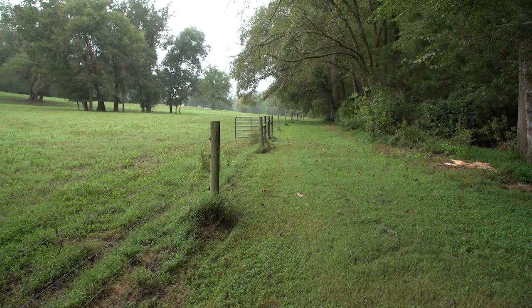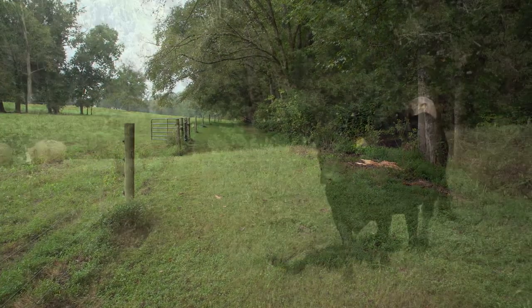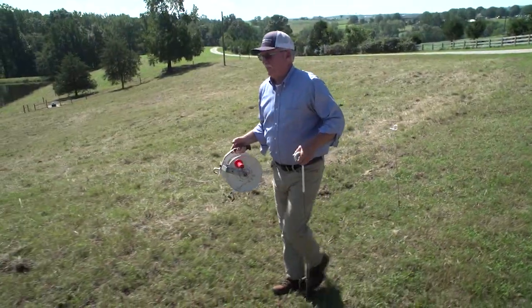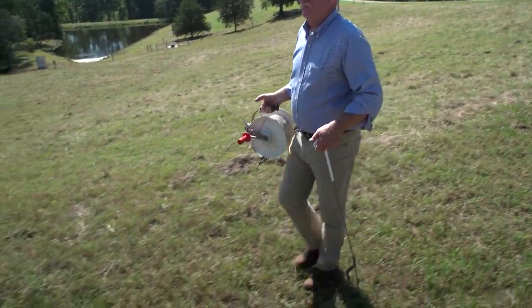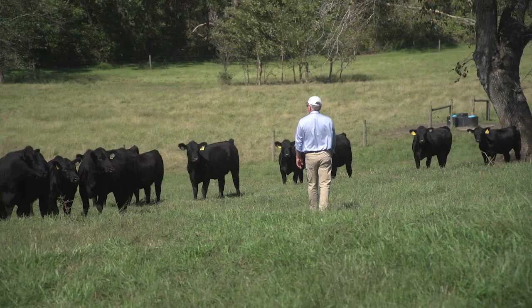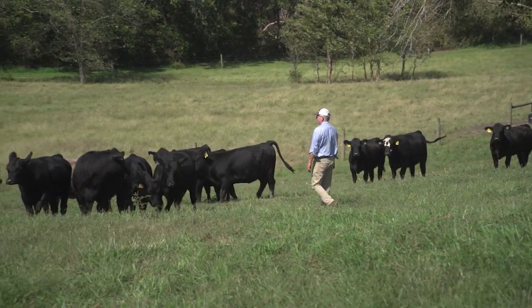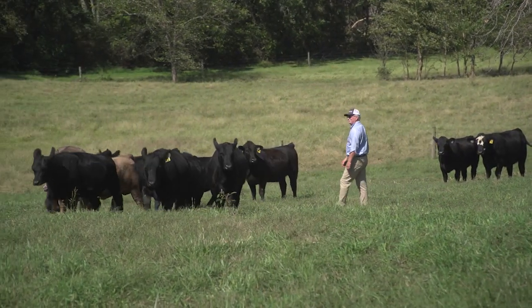In addition to fencing out his streams, Ronnie worked with NRCS to implement a rotational grazing plan that uses polywire temporary fencing to maximize the grass available for his cattle. When we brought in the stream exclusion program and the rotational grazing, we were able to manage the herd, control where they grazed, how long they grazed. For Ronnie, as well as most producers who consider doing this stream exclusion and taking out a 35-foot buffer around all these surface waters, that's a big hurdle for anybody to cross.